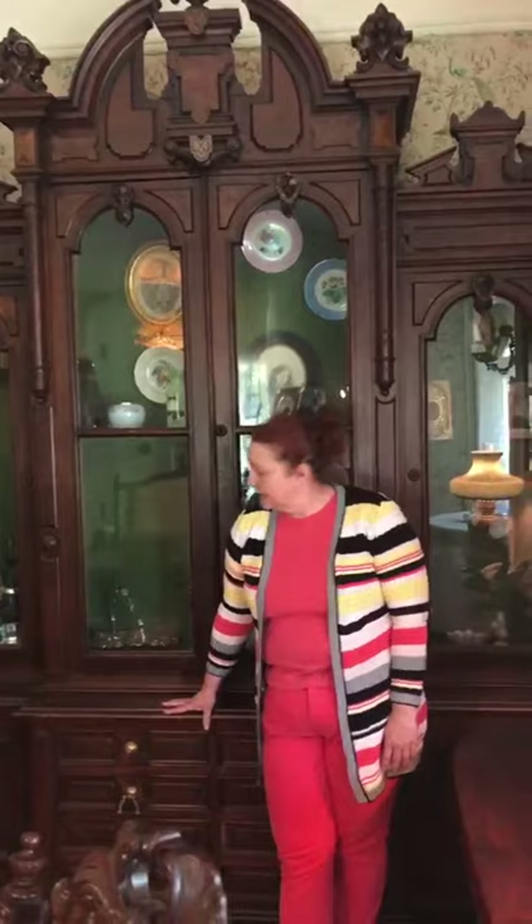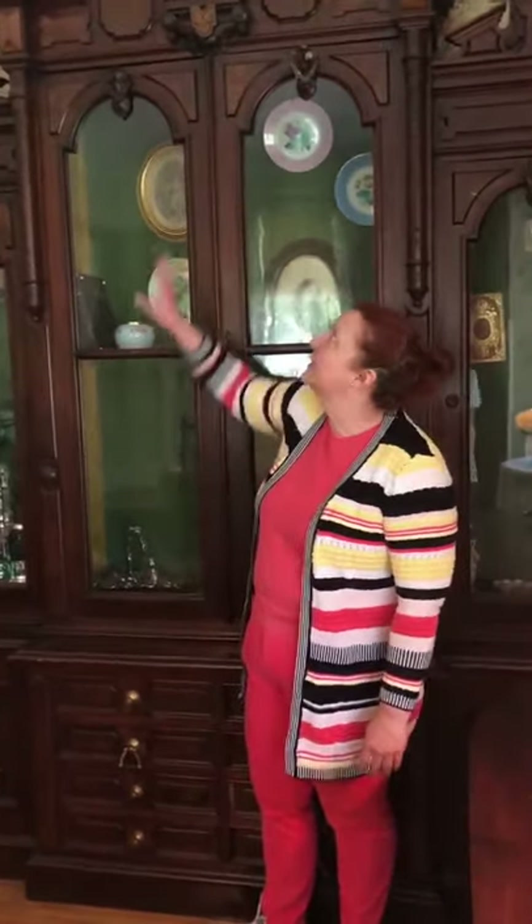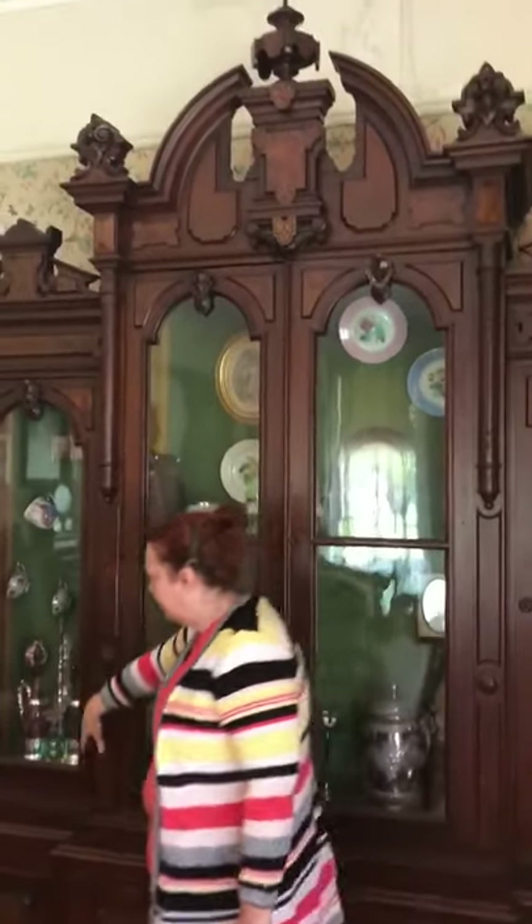This piece is called the breakfront, and this is where it's at here in this room when the Galloways were living here. It doesn't move — it's a very big, heavy piece. Actually it's two pieces, but as you can see, very ornate and beautiful.